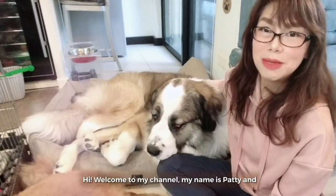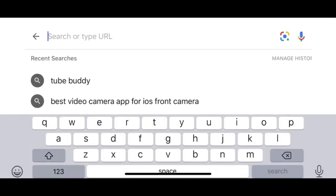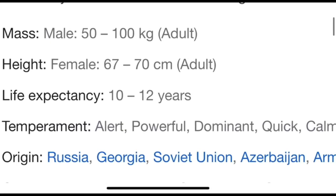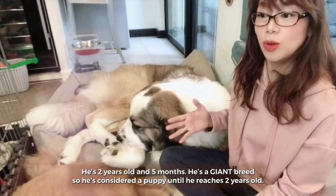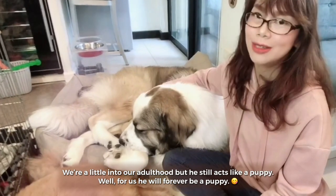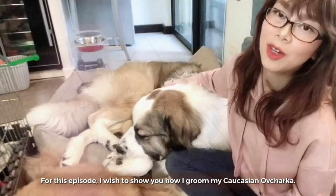Hi, welcome to my channel. My name is Patty and I want to introduce to you Dean, my Caucasian Ovcharka. He's two years old and five months. He's a giant breed, so he's considered a puppy until he reaches two years old. We're a little into our adulthood but he still acts like a puppy. For us he will forever be a puppy. For this episode I wish to show you how I groom my Caucasian Ovcharka.